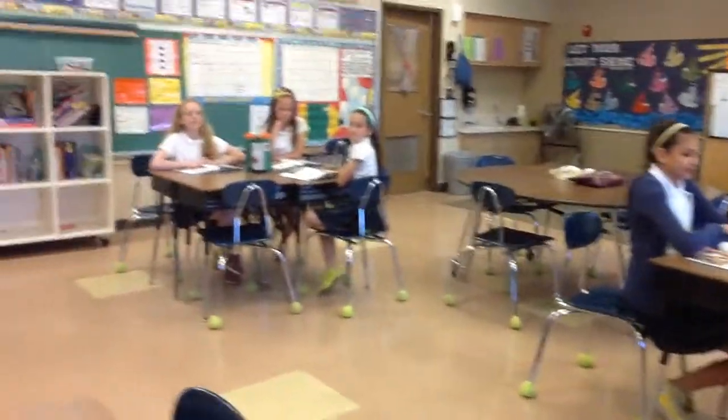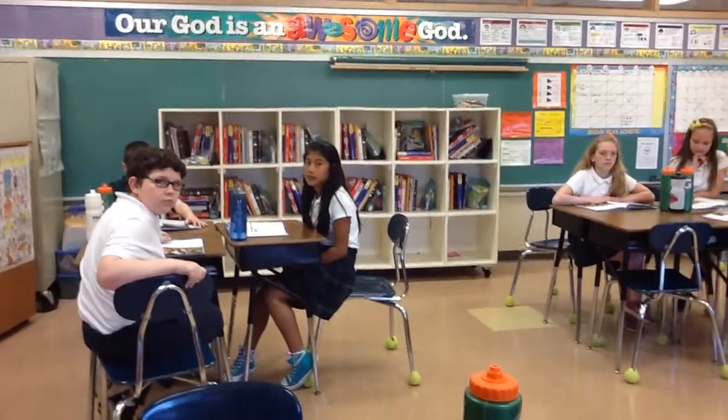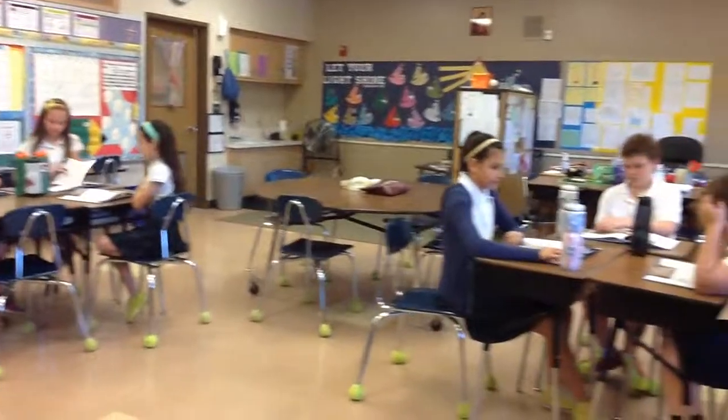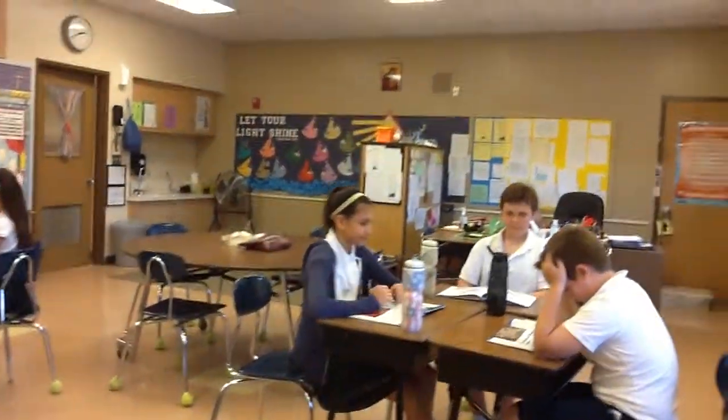I want all the A's — if you're an A in this classroom right now, you're going to read pages 42 and 43. If you're a B, you're going to read pages 44 and 45. And if you're a C, you're going to read pages 46 and 47.